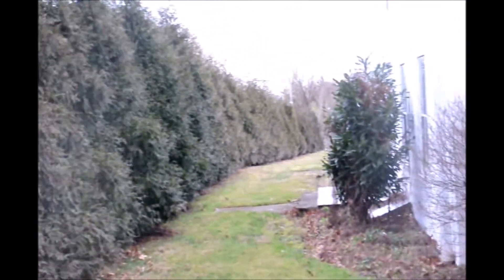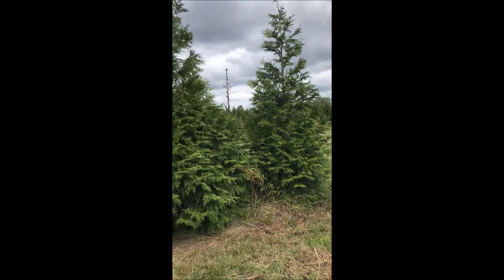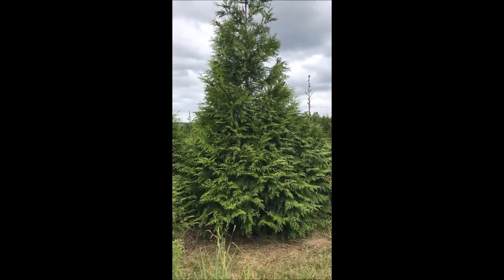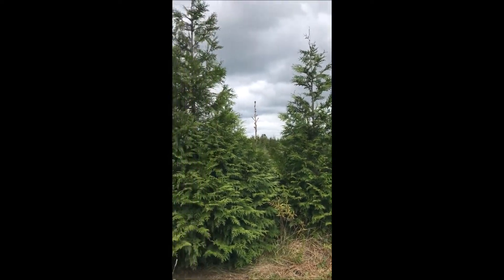I planted these about eight years ago, and they're over 20 to 25 feet tall. This is the Green Giants that we sell at Highland Hill Farm. These are 8 to 10 and 10 to 12 foot Green Giants.